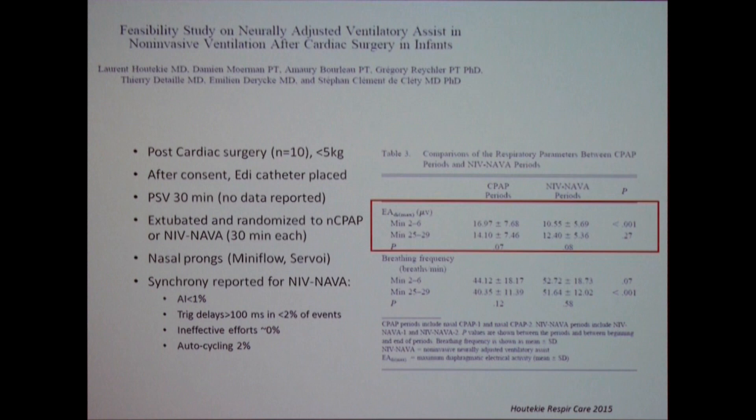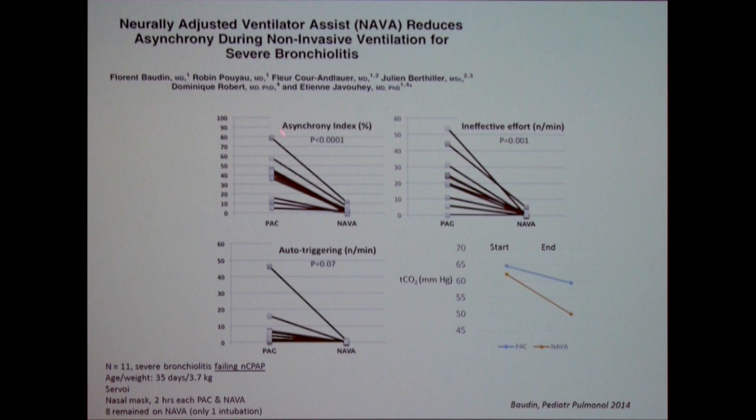The importance of monitoring is clear: are we actually unloading the diaphragm? You can see whether NIV NAVA is needed or if nasal CPAP is sufficient. Guillaume's study — quickly summarized — compared to pressure assist-control: the synchrony index is reduced mainly due to reduced ineffective efforts and reduced auto-triggering. These are kids with severe bronchiolitis failing nasal CPAP. Transcutaneous CO2 was measured at the start and over two hours — during NIV NAVA compared to pressure assist-control, they were actually able to reduce CO2 with improved synchrony. That's the first study reporting a change in blood gases, and to me it looks clinically significant.